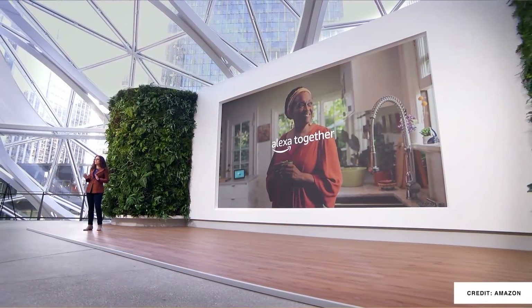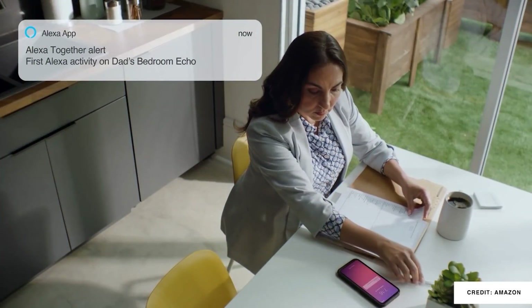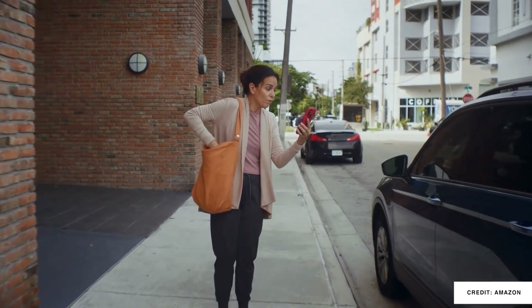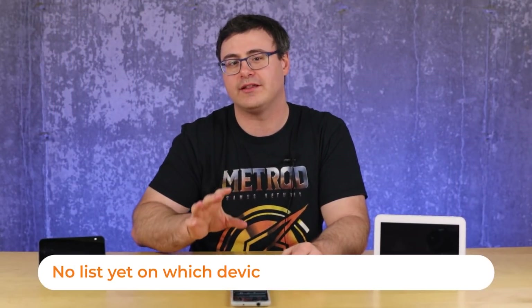Astro works really well with the other feature called Alexa Together. This is a subscription service for $20 a month, and it allows multiple family members or friends to help someone in their own home with their Amazon devices. It's kind of the next step of the Care Hub. The Care Hub let you see notifications and know what people were doing in their smart home to help a family member who can't fully take care of themselves. The next level includes Care Alerts, an urgent response feature, and a 24/7 professional emergency helpline, plus compatibility with third-party devices for fall detection.